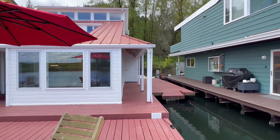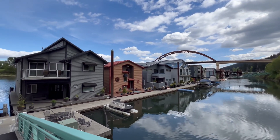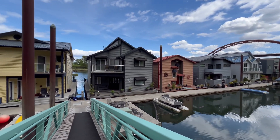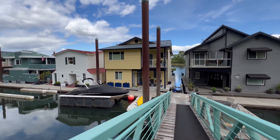On the side of the house, there's room to keep jet skis and kayaks, in addition to the boat slip behind the house. Each one of the 18 floating homeowners here has a boat slip behind their house.